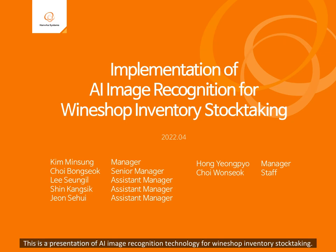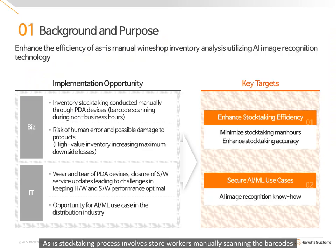This is a presentation of AI Image Recognition Technology for Wineshop Inventory Stock-Taking. The current stock-taking process involves store workers manually scanning the barcodes of each individual bottle of wine using a PDA device. This results in the risk of human error in both stock-taking and damage of products. Damage to high-end wine products is especially detrimental. From a tech standpoint, difficulties ensue from the discontinuity of software and hardware updates to the PDA devices.